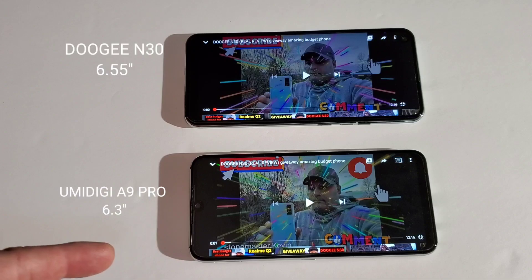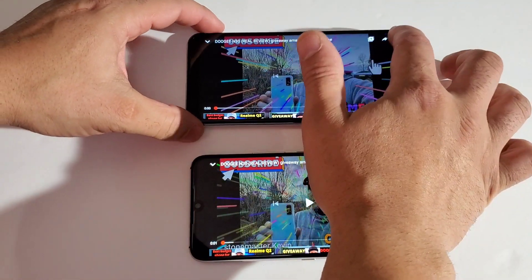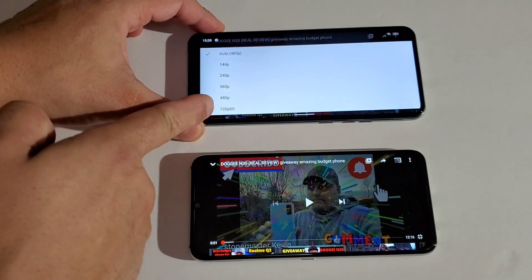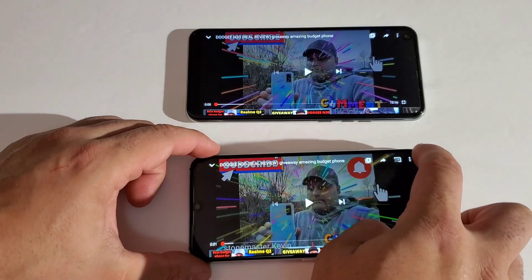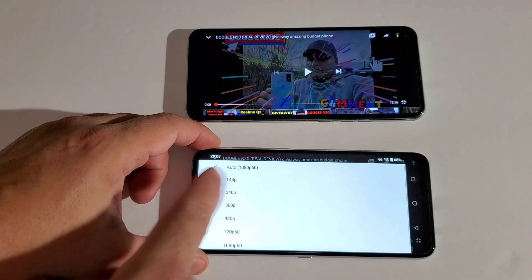We've got the Umidigi with a 6.3-inch display and the N30 with a 6.55-inch display. We're going to see which one has a better display and better sound. The video playing is 1080p — the Umidigi maxes out at 720p 60fps, while the N30 can do 1080p 60fps.